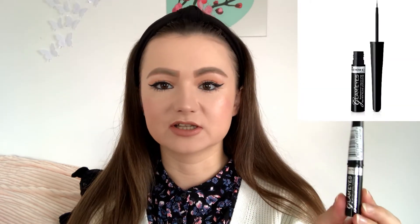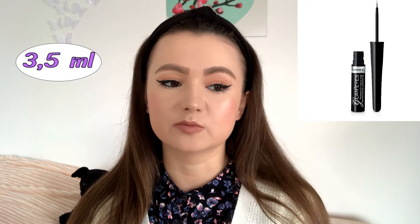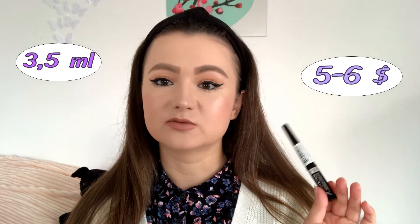So here I have this eyeliner — it is actually called Glam Eyes Professional Liquid Liner. I like the packaging; it's nice but simple. This eyeliner contains 3.5 milliliters, which in my opinion is enough. It costs around five to six dollars, so it's quite a budget price.